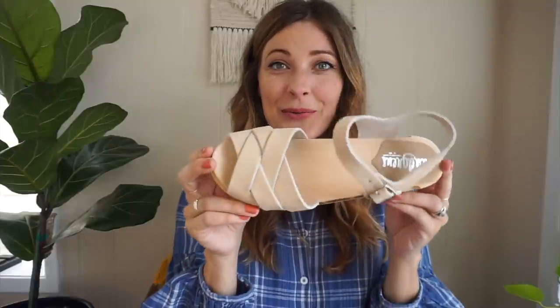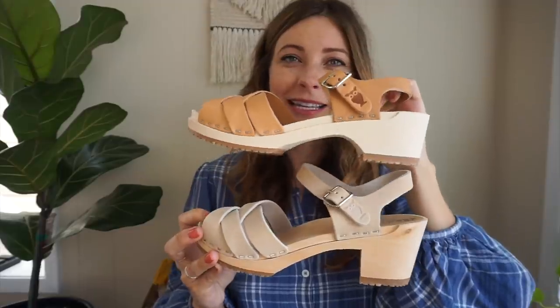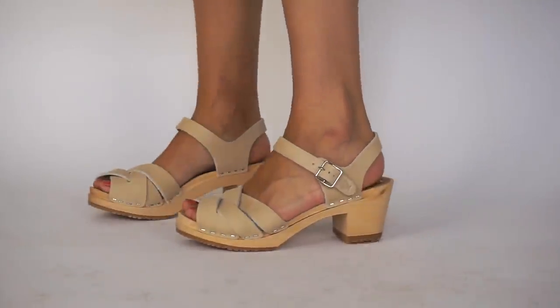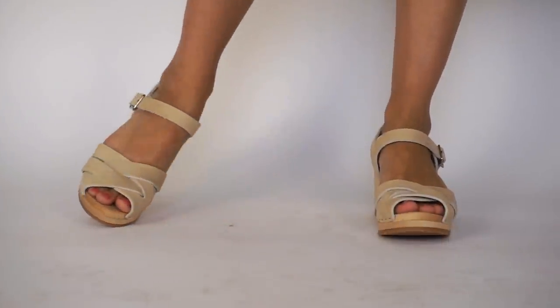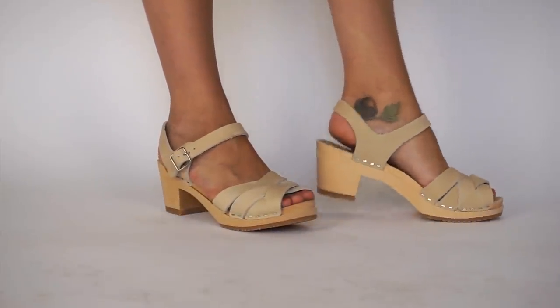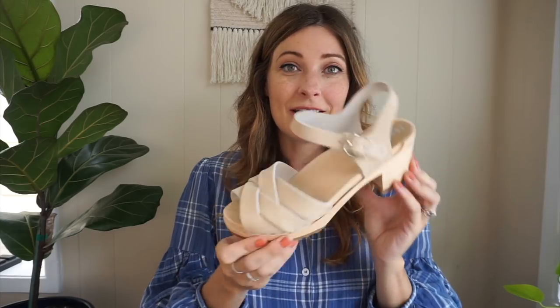The next pair I got was the Rio Grande in the high heel version — you can see the heel difference here. I picked it in sand because I have white strappy heels I wear a lot but they're a little too high and too fancy. I wanted something that could go from day to night. I picked a higher heel because I knew I could dress these up or down, and that's what I really like about that heel height — these are going to get a lot of use in my wardrobe.